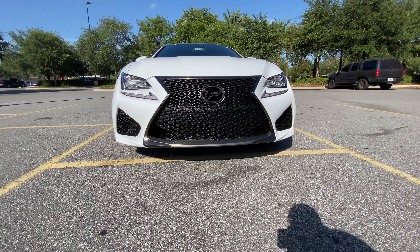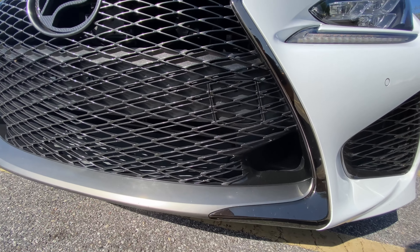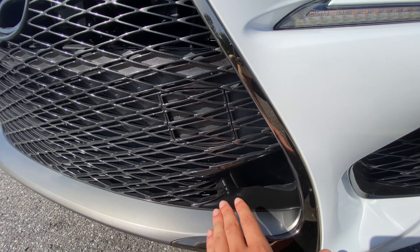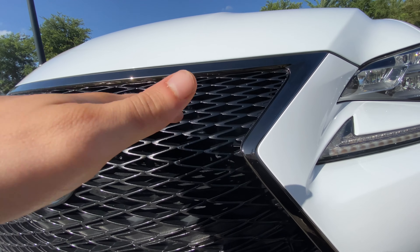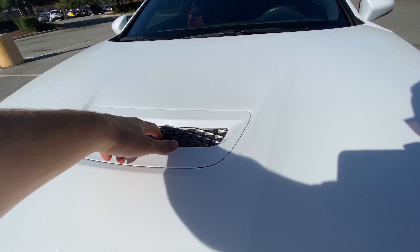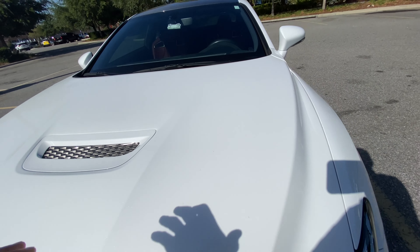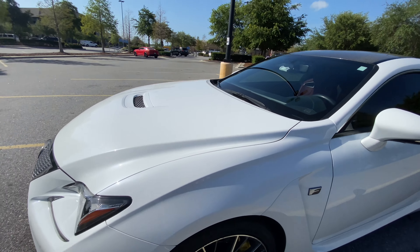Love it or hate it — Lexus design. Down here you have a very nice splitter that integrates with the front end well, doing a great job funneling air into your ducts, the grille to feed the radiator, and through the hood to keep the engine cool. There's also a really nice functional heat extractor over here that'll keep the engine really cool.